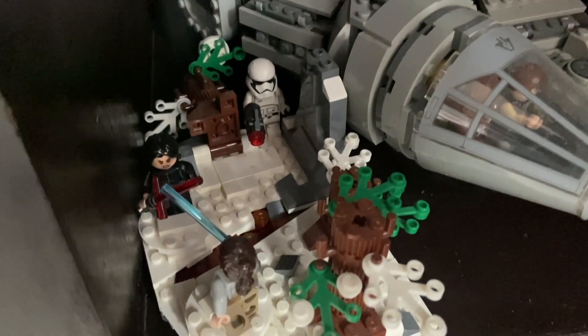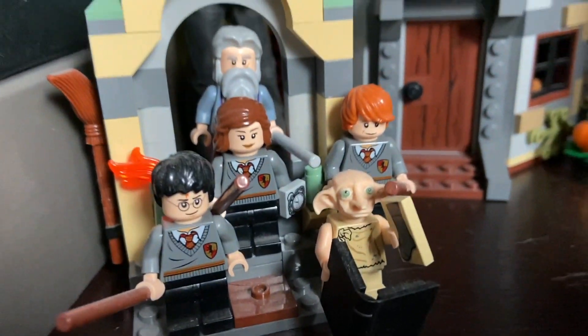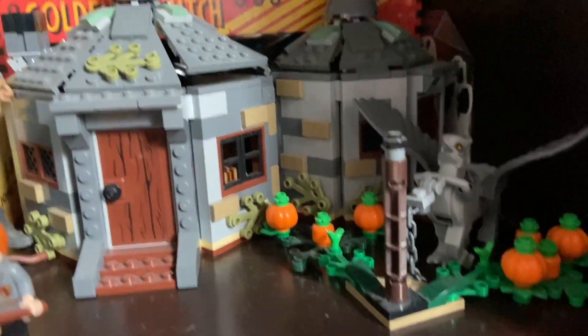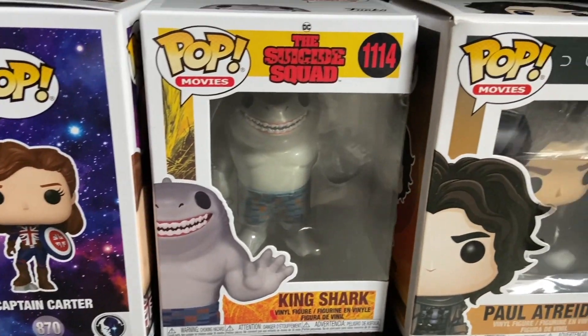Under here I have my Star Wars stuff — not that much, just the 2011 Falcon and the Duel on Starkiller Base. Next to that I have my Harry Potter stuff. Fun fact: Harry Potter was the first theme I ever bought. Right now I don't have a lot of Harry Potter sets built — I only have Hagrid's Hut and the Graveyard Duel.